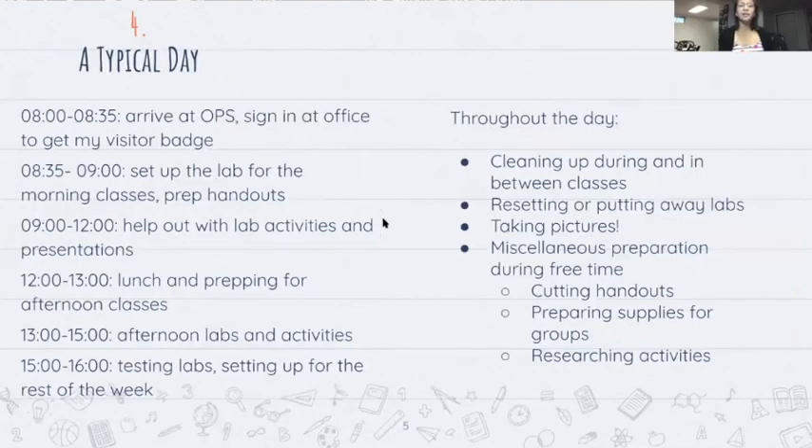My typical day: I would arrive at OPS and sign in around 8 to 8:35. I would help Mrs. Keener set up for the lab and prep handouts until 9 a.m. for our first class. During labs I would help with lab activities, answer questions, and help with presentations. We had lunch for about an hour and prepped for afternoon classes, then did our afternoon labs. At the end of the day we'd stay about an hour cleaning up the lab, putting away experiments, trying out new things, or working in the garden. Throughout the day I would reset labs for different grades, take pictures of anything notable, and do miscellaneous preparation work when I had free time.